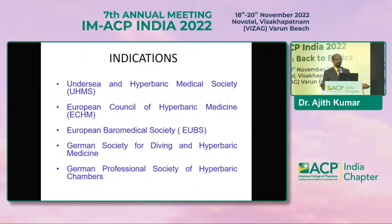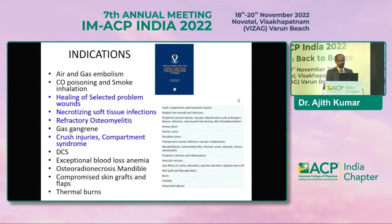The higher authorities regulating indications are the UHMS based in the USA and the European and German Biomedical Societies. UHMS-approved primary indications include air/gas embolism, carbon monoxide poisoning, and decompression sickness — where HBOT is the primary modality and the patient will survive if subjected to it. Two more conditions are high altitude pulmonary edema and high altitude cerebral edema. The indications highlighted — healing problem wounds, necrotizing tissue infections, and refractory osteomyelitis — are those we use most in our center, as it is a trauma care center.